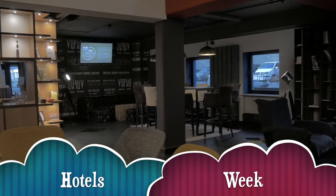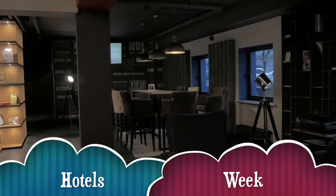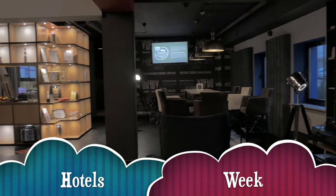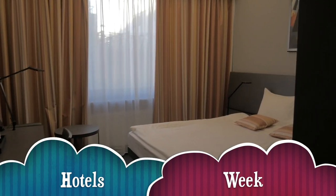We all like to get away now and again, and what better way than to spend a few nights at a hotel. We're here across the week as we check in to five hotels so we can check them out for you.